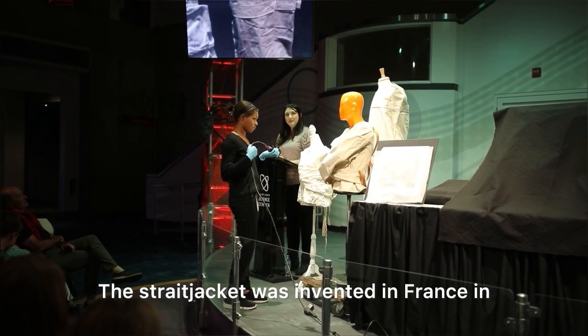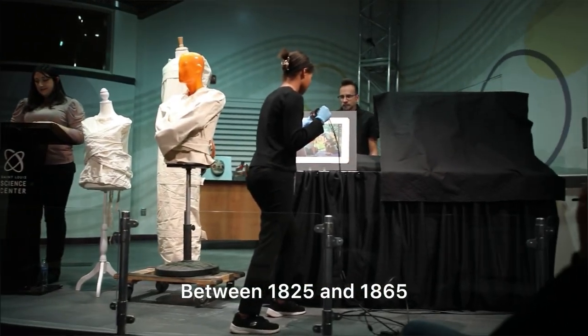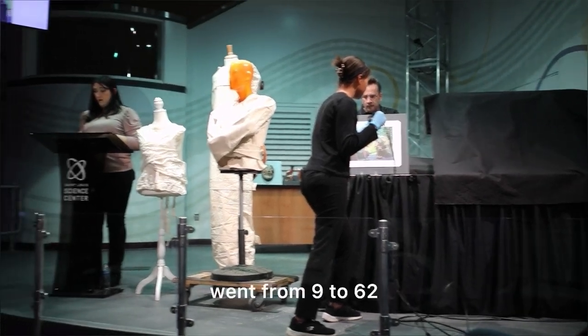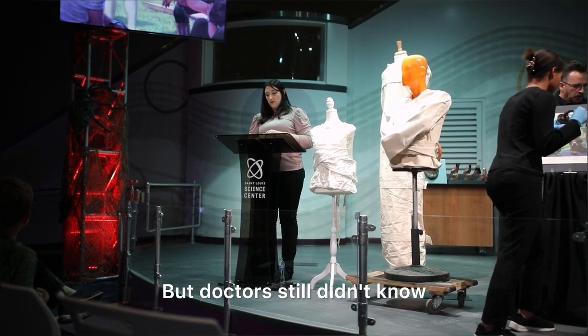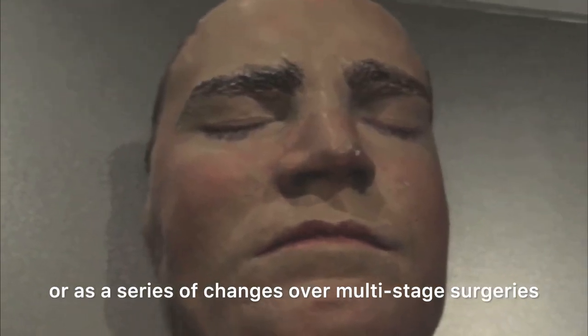The straitjacket was invented in France in the early 18th century. Between 1825 and 1865, the number of asylums in the U.S. went from 9 to 62. But doctors still didn't know what caused mental disorders — before and after surgery, or as a series of changes over multi-stage surgeries.